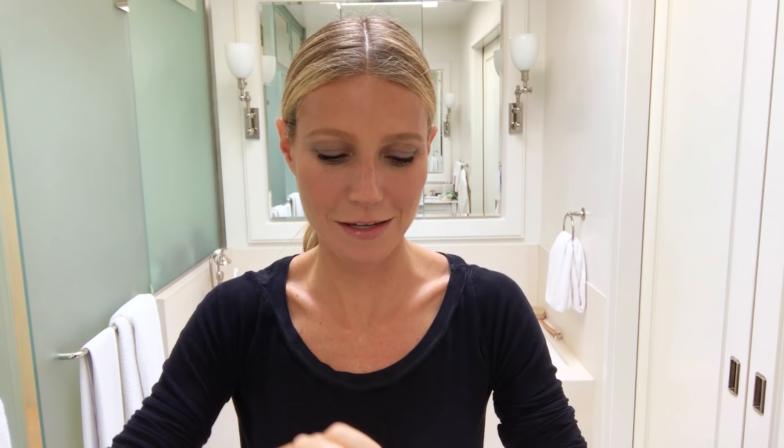Hello everybody, welcome to my bathroom. I'm going to take you through my end-of-office-day routine into evening. I currently have some makeup on, so I'm going to take my beautiful luminous melting cleanser — it is a miracle for removing makeup.